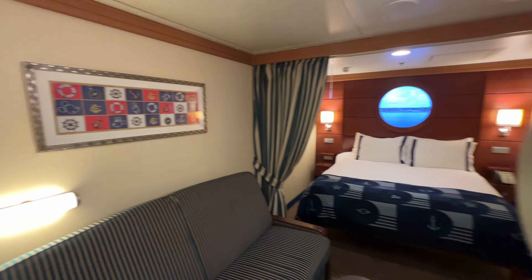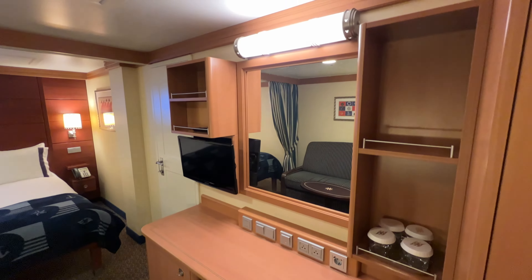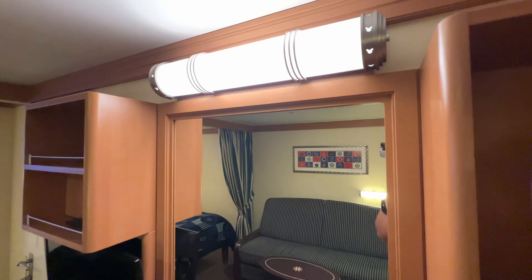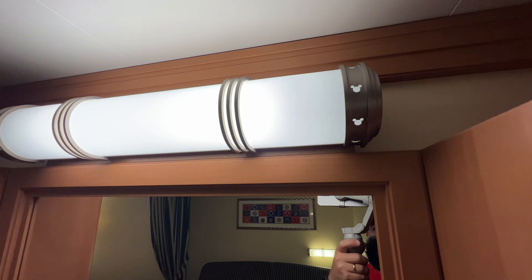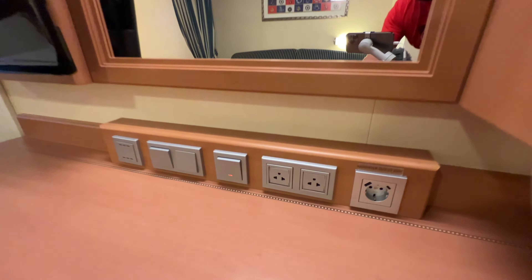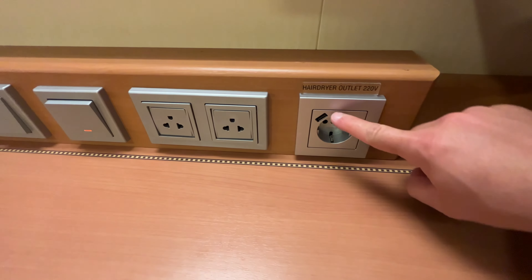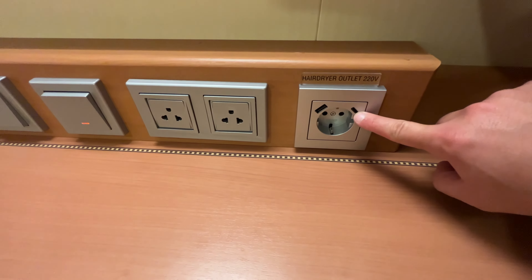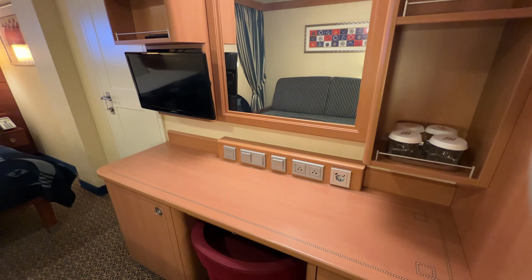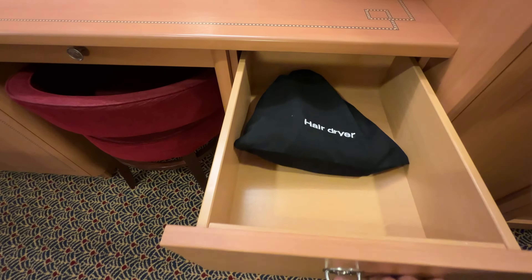On the other side of the room across from the couch we have our desk and dresser area. There are a few shelves on the wall, a mirror with a light above it, and little Mickey heads cut out of the light. Down below the mirror we have a couple of outlets — regular wall outlets, a 220 outlet, a regular USB, and a USB-C. Our TV is also over here on this wall. There are three drawers for storage on the right, and the top one is where you'll find your hair dryer.